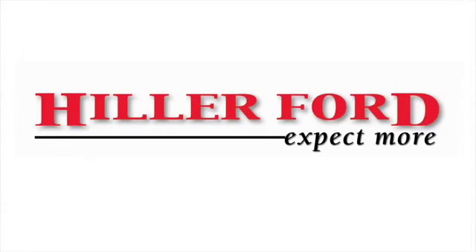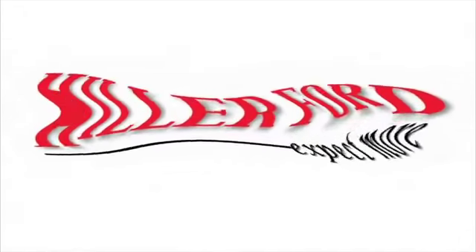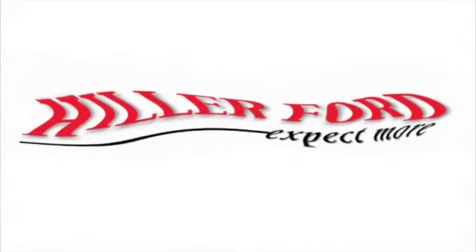Service and value and a whole lot more. We know what you want when you walk through our door and we've got it. Hi, I'm Don Berka, service manager at Hiller Ford.